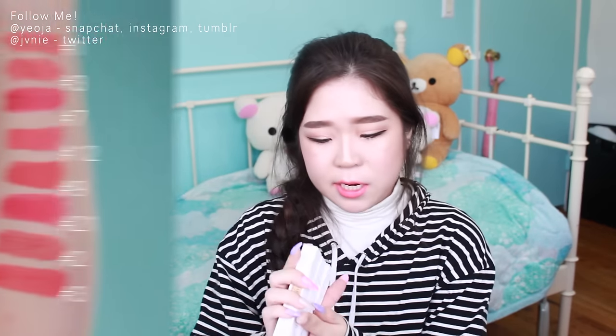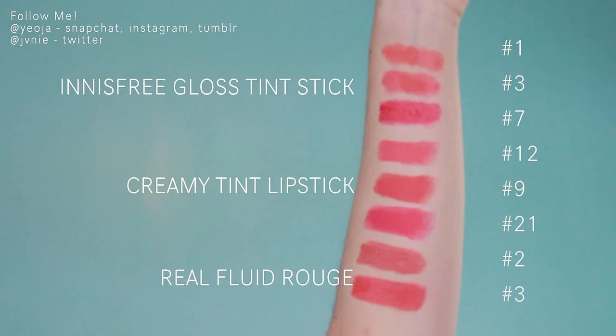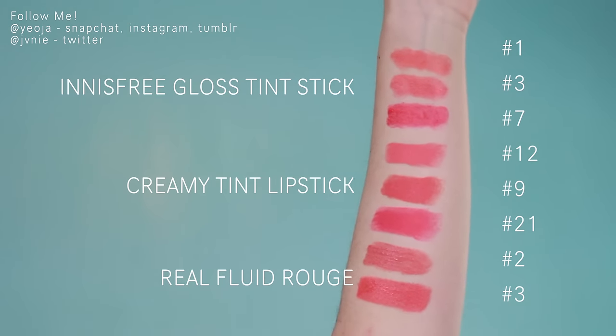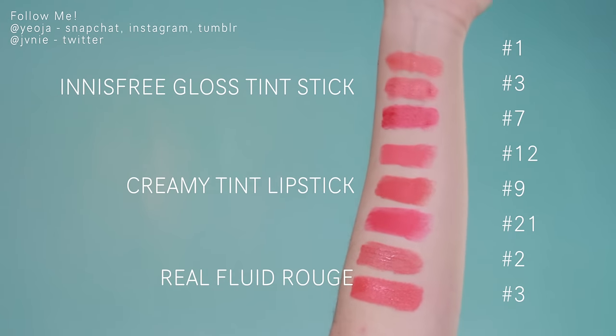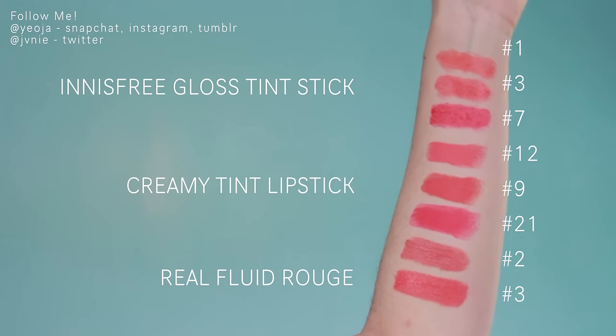I got a lot of products from Innisfree. I got three Glow Tint Sticks - number seven, number three, and number one. I also got three Creamy Tint Lipsticks - number nine, number twelve, and number twenty-one.